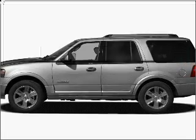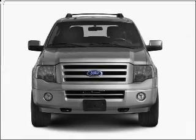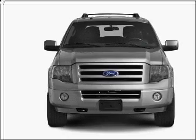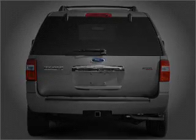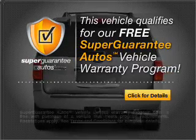Check out this 2007 Ford Expedition. If you're looking for an automobile with great attributes, look no further. With a powerful 8-cylinder engine connected to a smooth-shifting 6-speed automatic transmission, this vehicle qualifies for our free Super Guarantee Autos Vehicle Warranty Program.